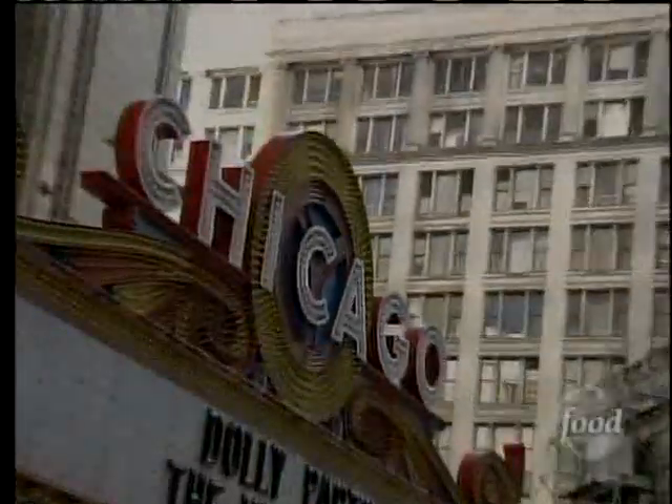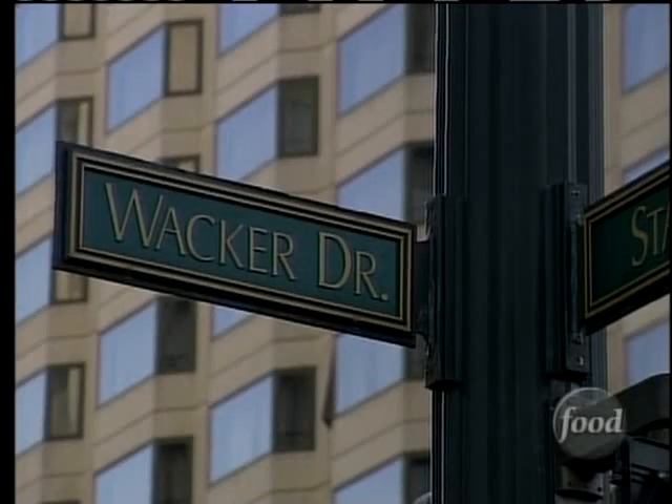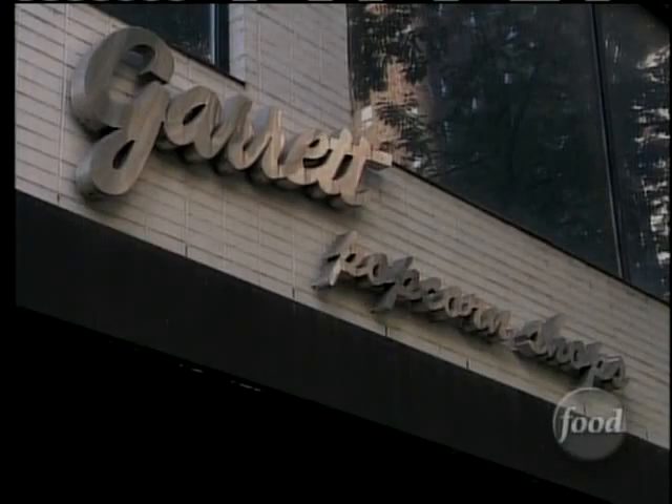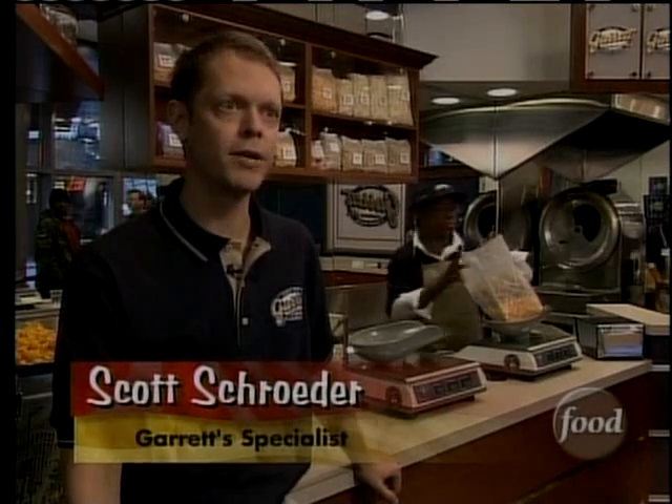The sights and sounds of Chicago make the city a prime destination for visitors. And for decades, Garrett's Popcorn Shop has made sure tourists to the Windy City also get a unique taste as well. The original Garrett Popcorn Shop was founded in Milwaukee, Wisconsin in 1931, and relocated to Chicago in 1949.